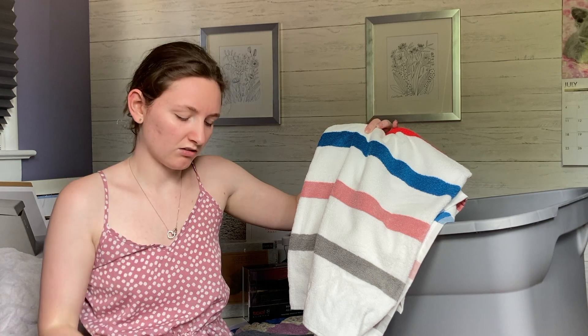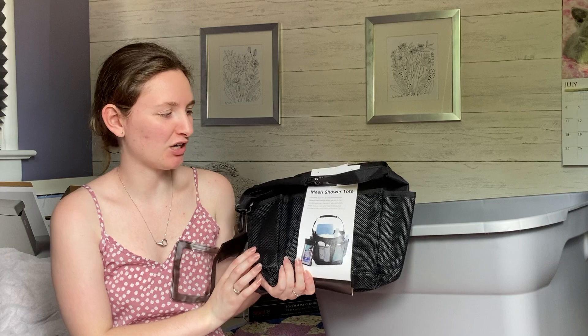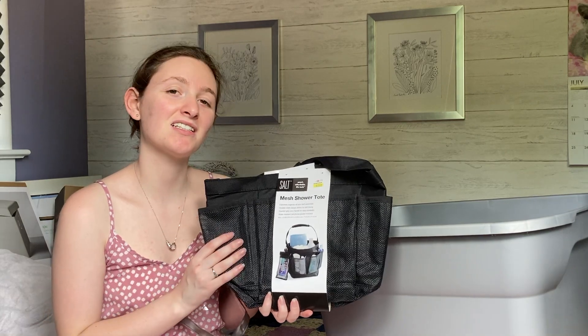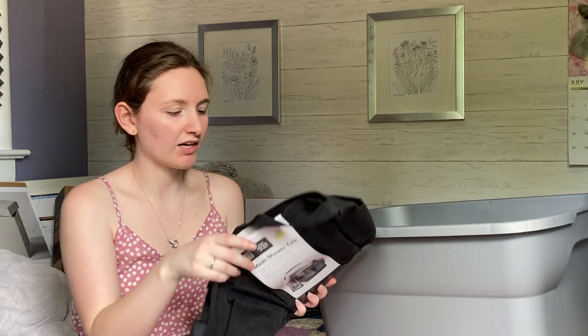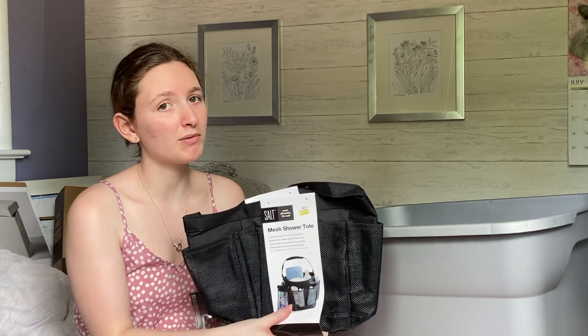The next thing I got for my bathroom is a 100% ecology mesh shower tote. This is going to keep all my shampoo, conditioner, body wash, razors — everything I need to take with me to the bathroom since I'm sharing a communal bathroom. I got this at Bed Bath and Beyond and it was on sale, so I got a deal. I think it's going to be so good for keeping all my stuff together.